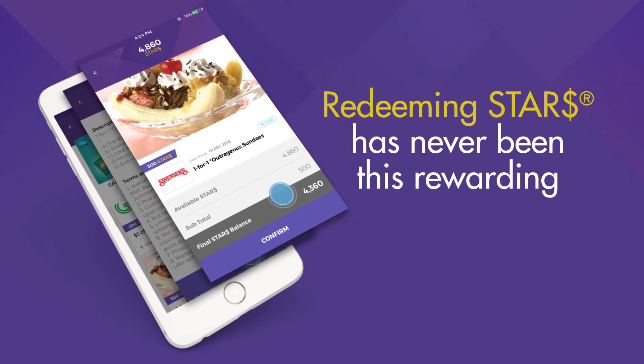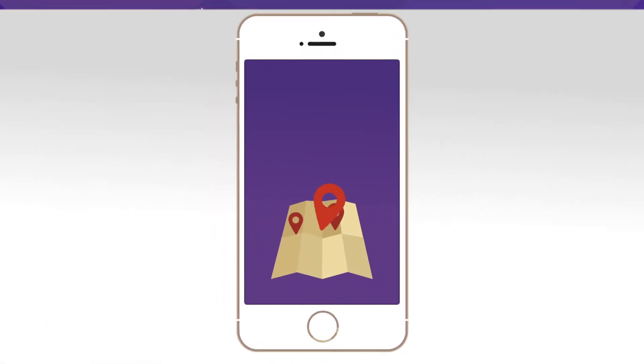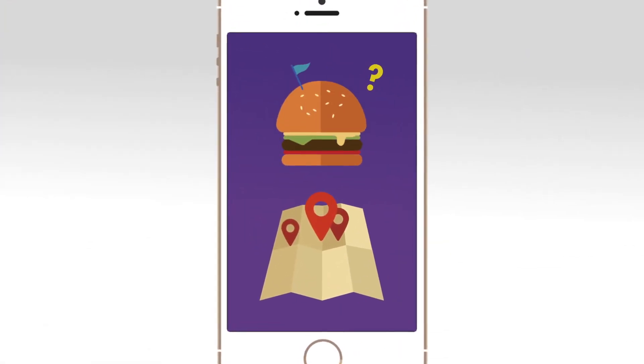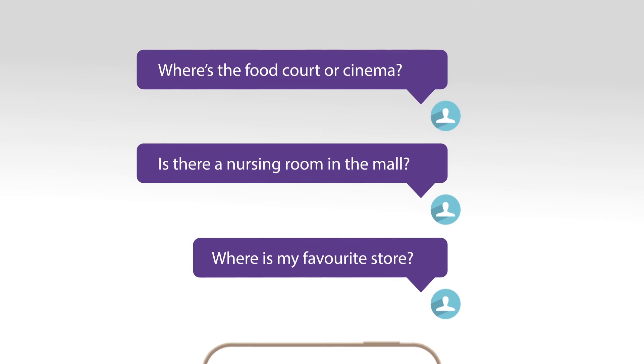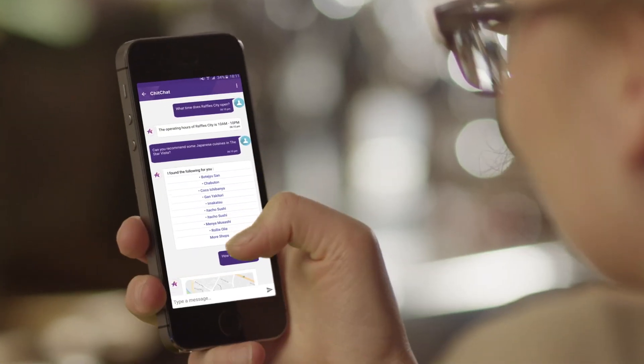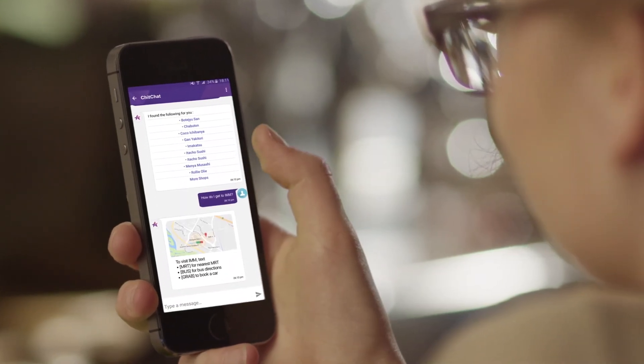Redeeming Star Dollars has never been this rewarding. Need to figure out the nearest mall to get a bite? Our chatbot is here to help. Where's my favourite store? Is there a nursing room in the mall? Where's the food court or cinema? Customer service on the go — we have answers to all your pressing questions.